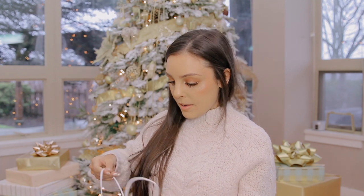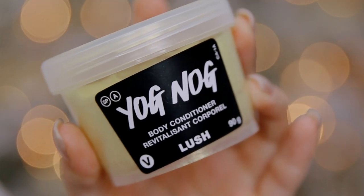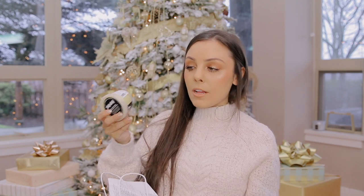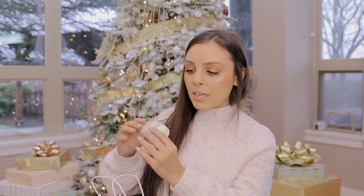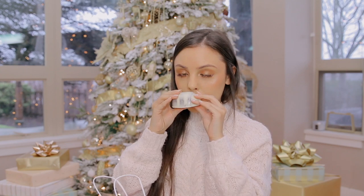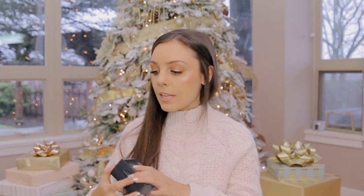I got him some products from Lush. He really likes the scent of their Yognog, so I got him the Yognog body conditioner — it's an eggnog-scented body conditioner and smells really really good. I also got a scrubby that you use in the shower to exfoliate your skin. The girls at the store said it's their favorite product and the smell alone is worth getting it — I kind of want to keep it for myself.